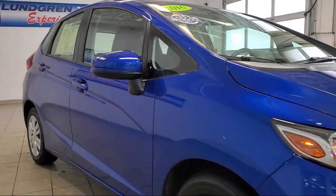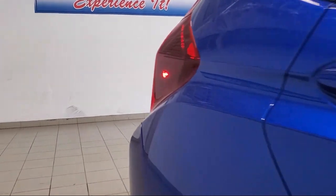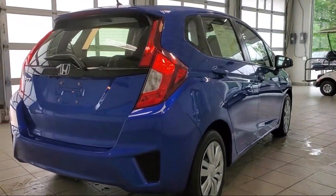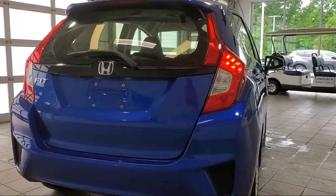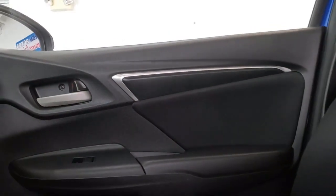It also features a drive mode selector, front side curtain airbags, in-dash single disc CD, telescopic and tilt steering wheel, Bluetooth auxiliary audio input, wireless data link Bluetooth, side curtain airbag with rollover sensor, and much more.